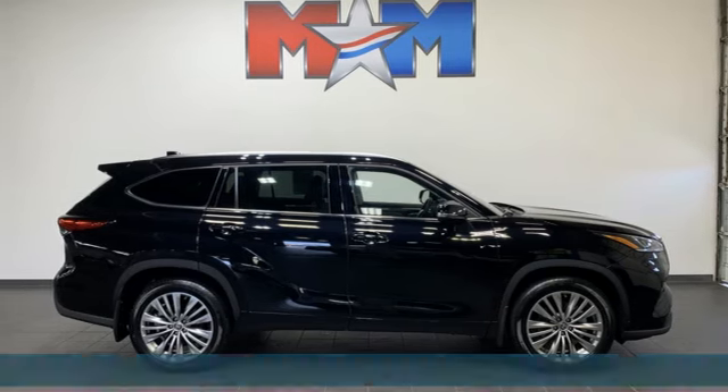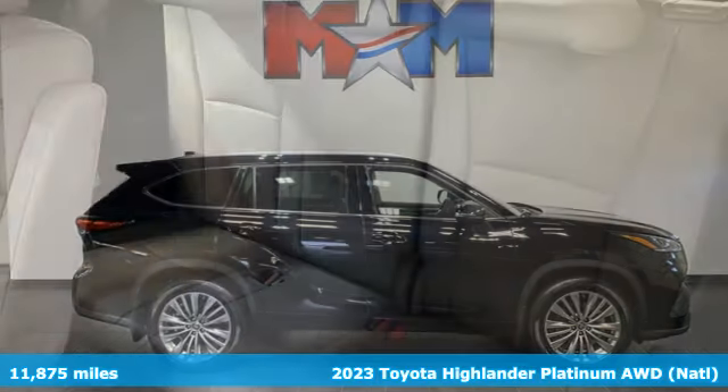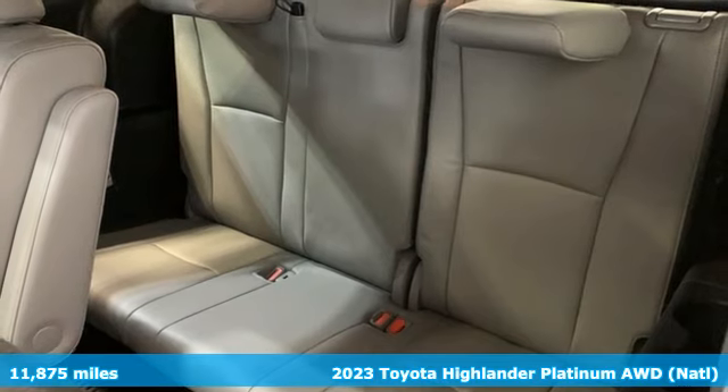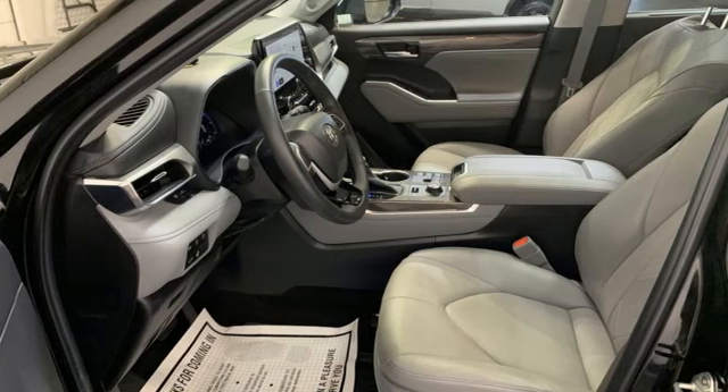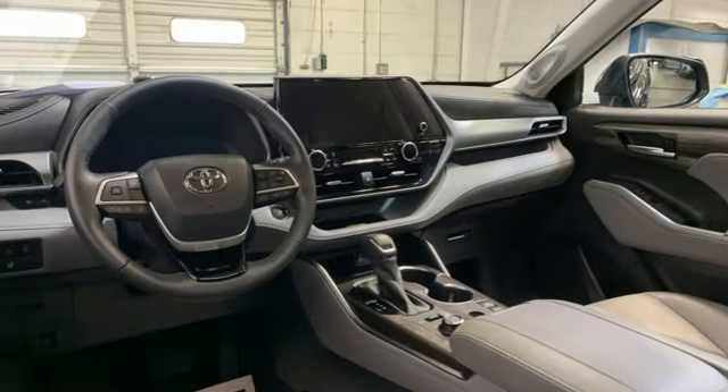Here's a 2023 Toyota Highlander. You want something that is bold, not only in its looks, but also in its attitude. Something always up for fun and built to go places. The Highlander, built just for you.